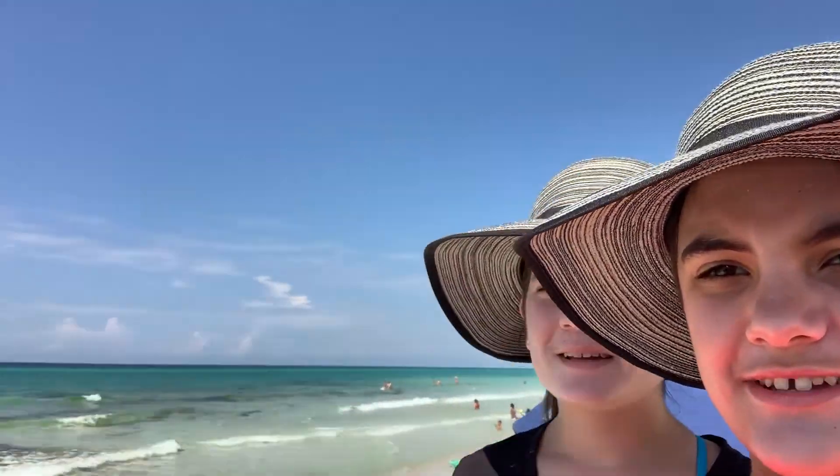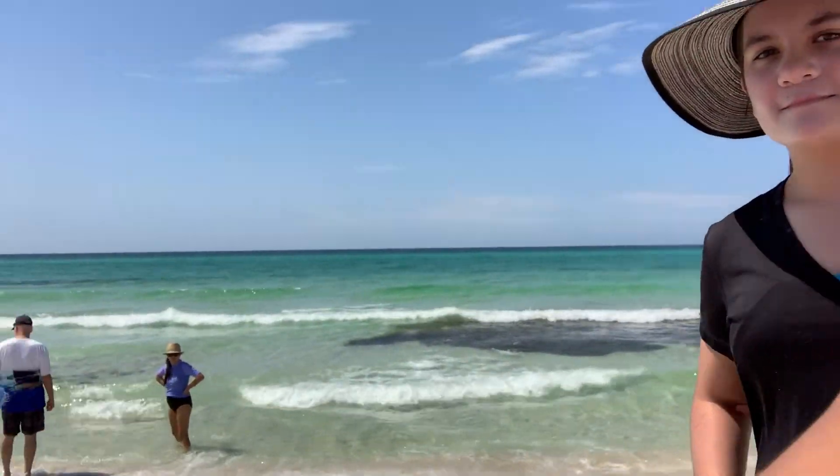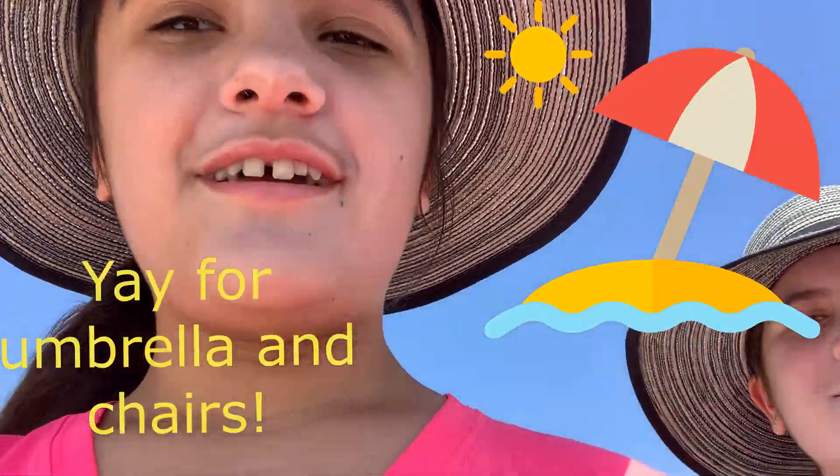Hey guys, and welcome back to Mouse Ears Time 3. We have day 2 of our Roast on the Beach trip, and we finally made it to the beach. It's really beautiful. We found an umbrella and chair, so that's good — so we don't have to roast.